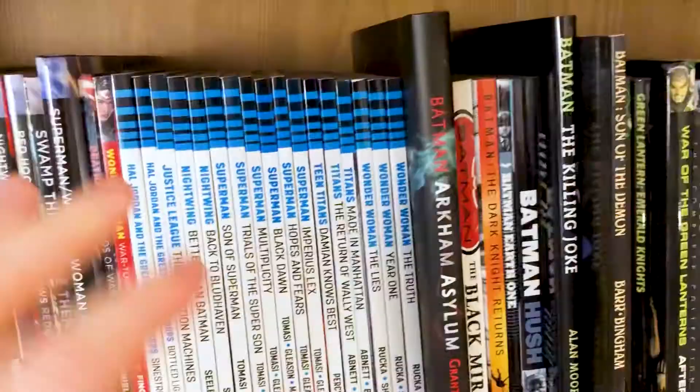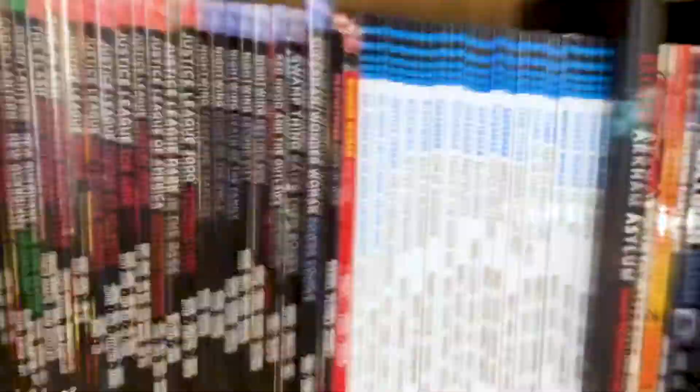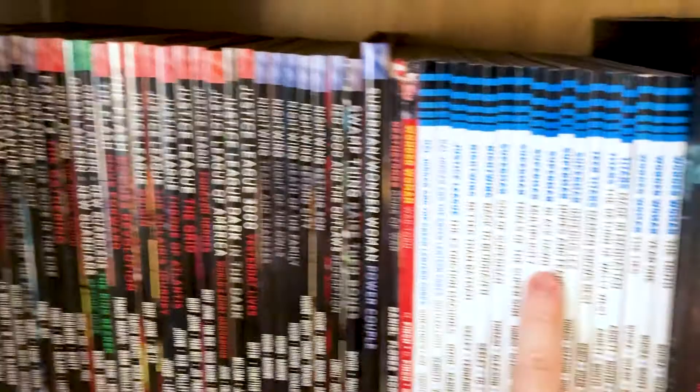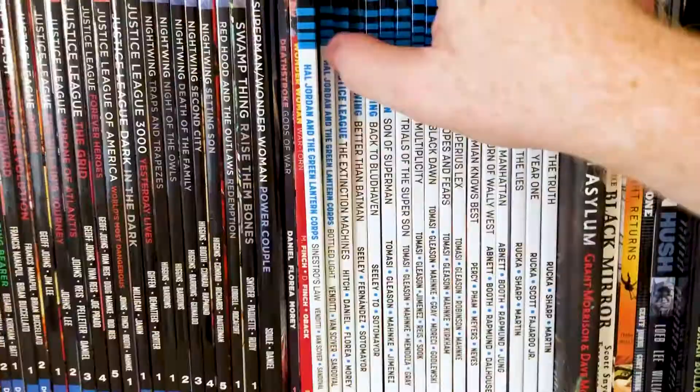After that we're on to Rebirth. I like to keep mine in sort of timeline order, and then I've got all my one-offs and alternate universe stuff in character alphabetical order, with all series in alphabetical order as well. I really liked the start of Rebirth, especially Superman. I've never enjoyed Superman so much — but we'll get to that in a second.